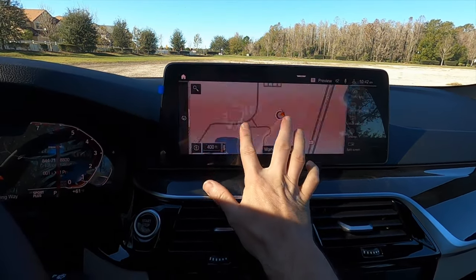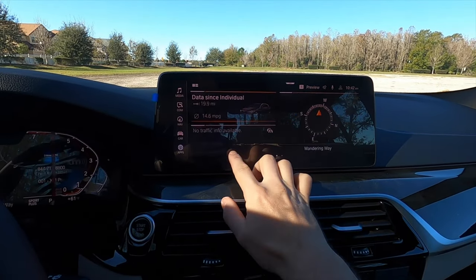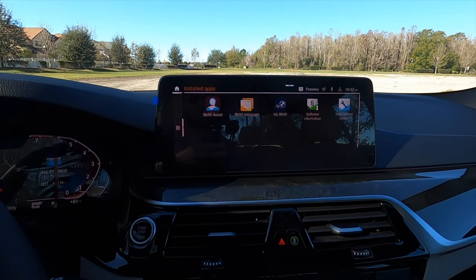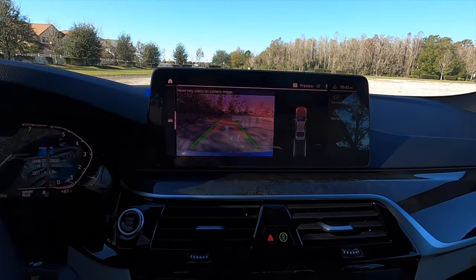The infotainment supports pinch and swipe gestures with a home button, Apple CarPlay, Android Auto, Sirius XM, AM/FM streaming, and Bluetooth audio. Putting it into reverse, you have a reverse camera with trajectory plus front and rear parking sensors.